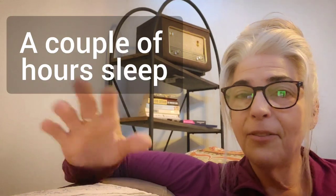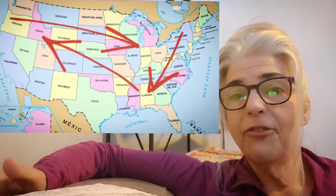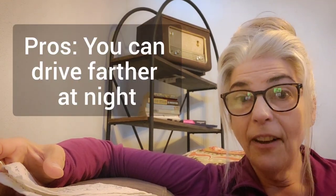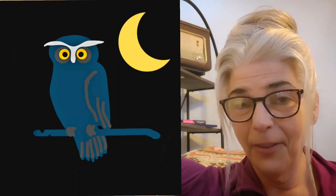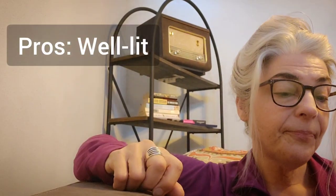Rest areas and truck stops are really just designed for a couple of hours overnight to catch a few Z's if you're trying to drive cross-country or get from A to B over a long distance. That means you can drive farther at night and roll in in the dark, which you don't usually want to do in a campground. But in a rest area or truck stop you can, because they're well lit.